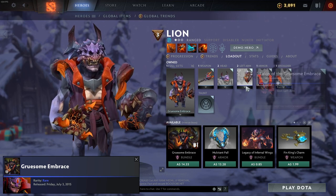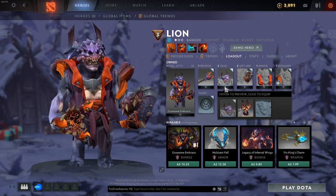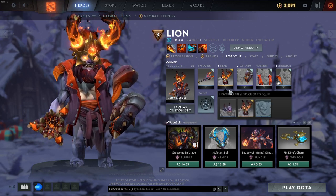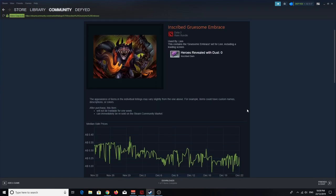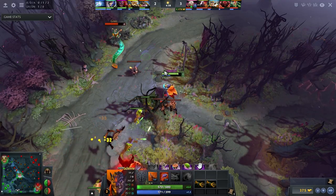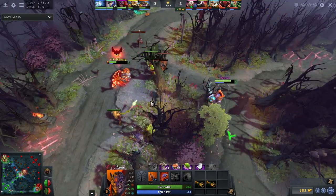If you're not a fan of that one, perhaps the rare Gruesome Embrace set is more for you. I actually run a customized version with an immortal headpiece called Horns of the Betrayer, which looks sick, but it can't be traded or purchased until September 2nd, 2020 as it was part of the 2019 International Battle Pass. The standard version is a ripoff at over fourteen dollars, but you can buy the inscribed version for only twenty-four cents. You can also buy Lion's taunt 'To Hell and Back' for an extra fifty cents, keeping the grand total under one dollar.